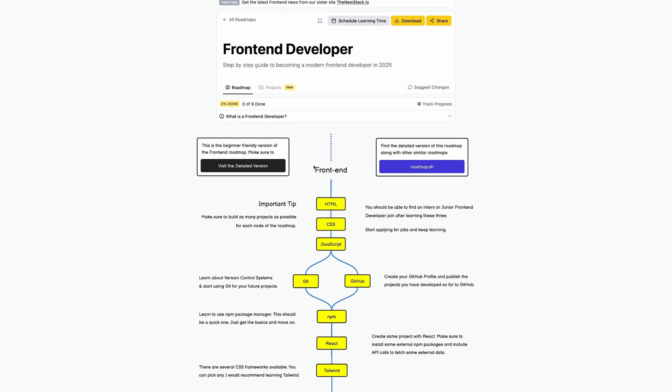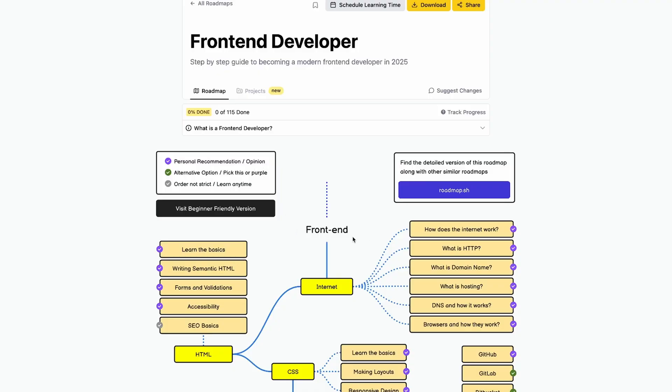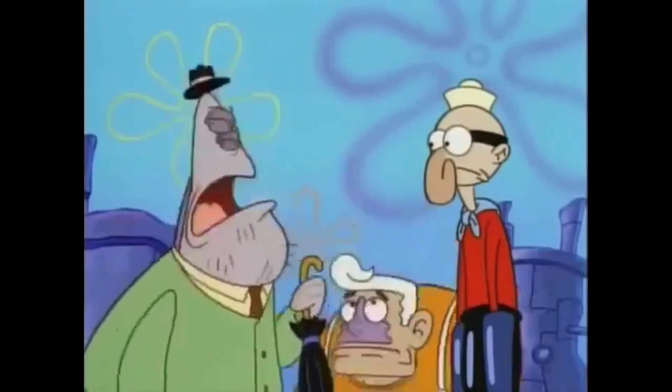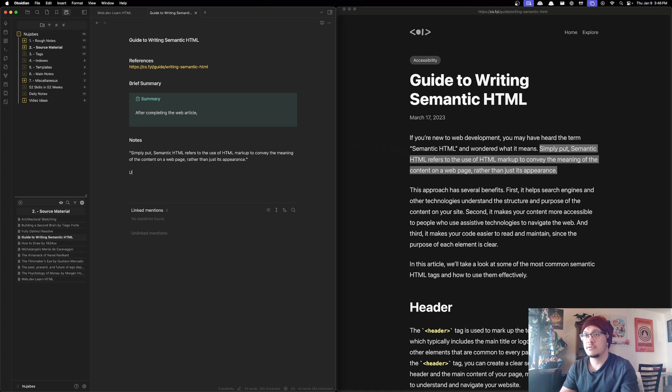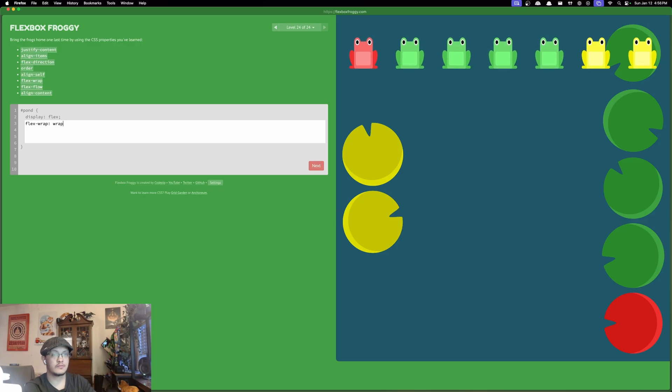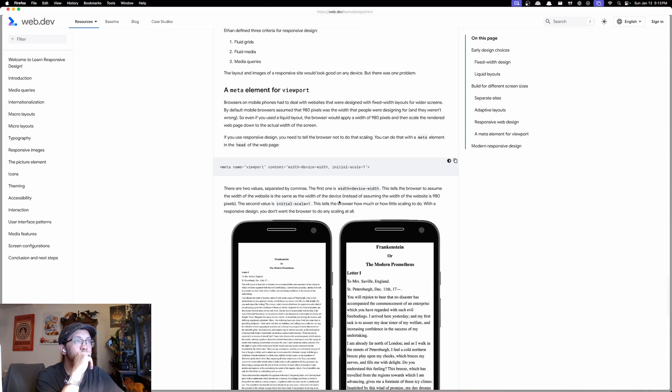This roadmap goes from the basics, and there's even a beginner-friendly version if you know nothing about technology at all. Because I have a background in tech, I understand what the internet is and I get the gist of HTML, CSS, and JavaScript. I took a day to relearn HTML, covering new things like semantic HTML, accessibility, and best practices. Then I moved on to CSS — learning the basics, layouts using flex and justify, and responsive design.